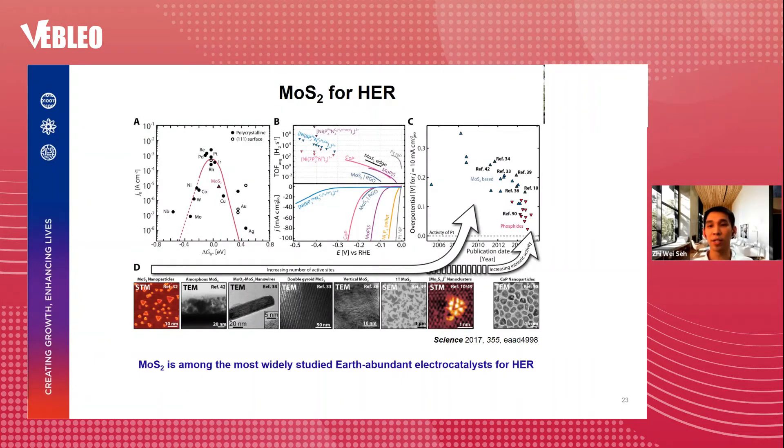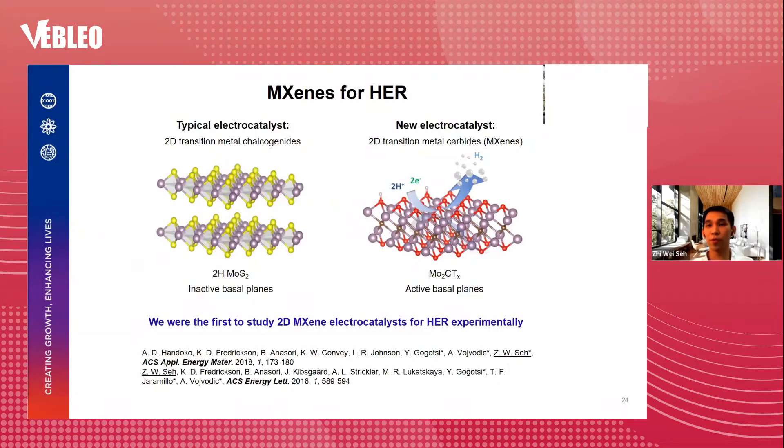Because of platinum's high cost and scarcity, extensive work has focused on non-precious metal catalysts such as MoS₂, a 2D layered material that shows good HER activity. However, only the edge sites of MoS₂ are primarily active and the basal planes are largely inactive. This requires complex material design — ranging from double gyroid morphology to vertical line structures — just to expose more edge sites. Therefore, our motivation is to develop 2D materials with active basal planes to maximize the number of active sites. We were the first to study 2D transition metal carbides and nitrides, also known as MXenes, as electrocatalysts for HER, and these materials were found to have basal planes that are active towards HER.